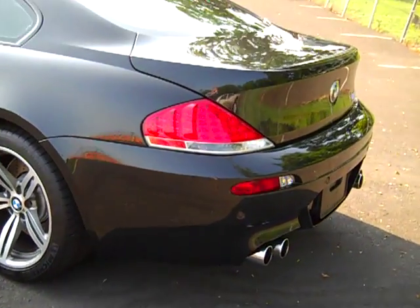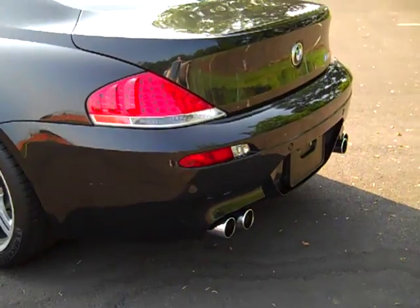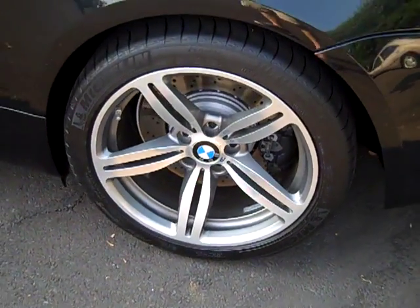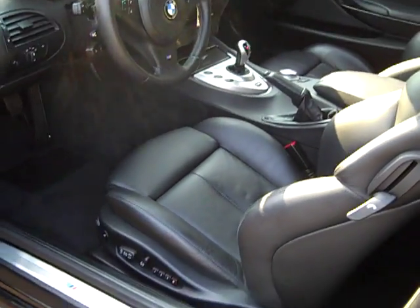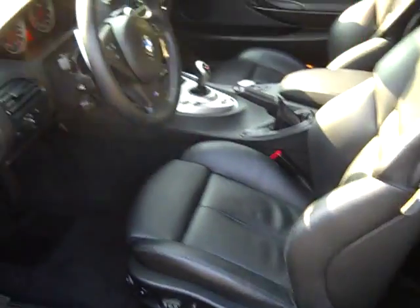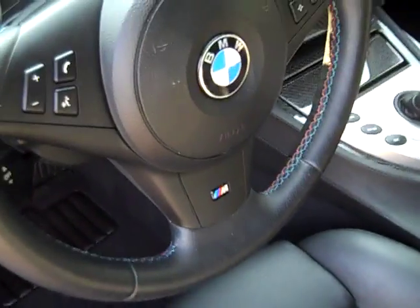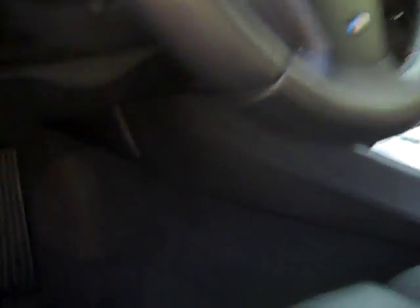Standard equipment includes navigation, Bluetooth, xenon headlamps, front and rear park distance control, the 19-inch M Sport wheels, the blacked-out trim, sport seats with dual power and driver memory, sport steering wheel with the paddle shifters and all the M stitching. All that is standard on an M6.